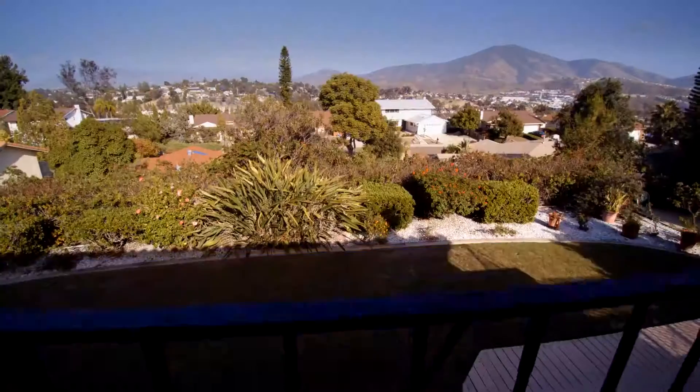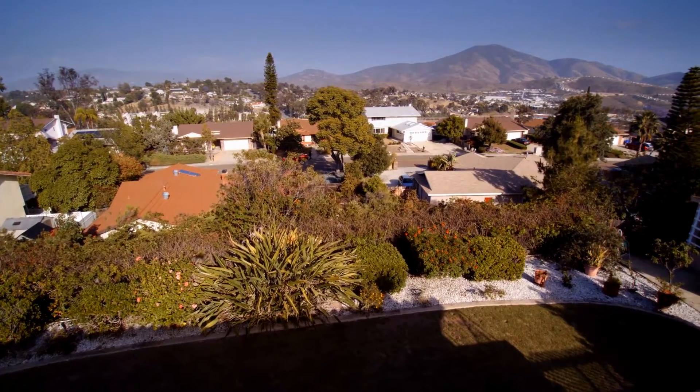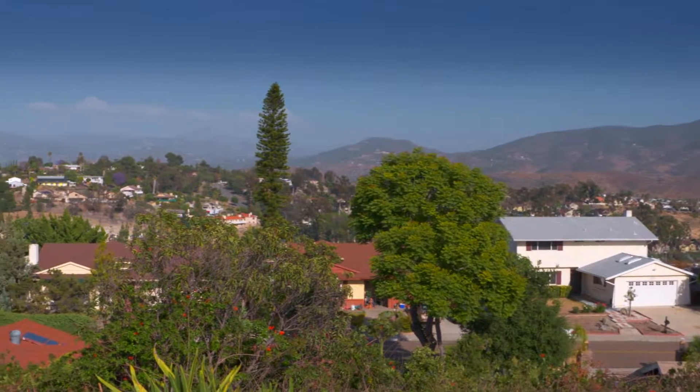But before we take a look at the interior, I've got a great surprise for you in the backyard. Ready to fall in love? Just take a look at this spectacular view that will greet you every morning from the deck outside your master bedroom. What a way to start your day.